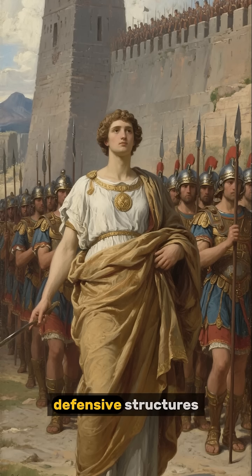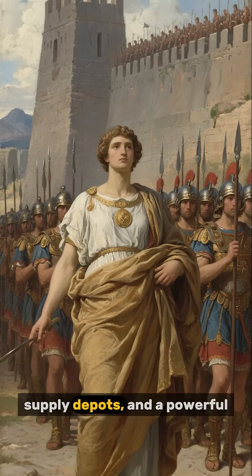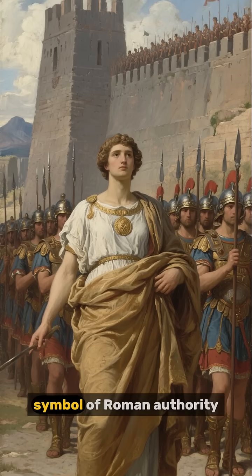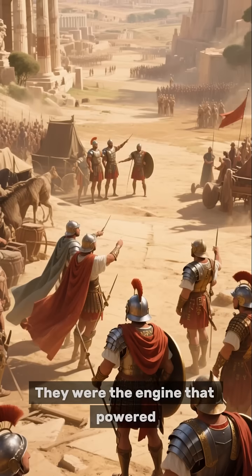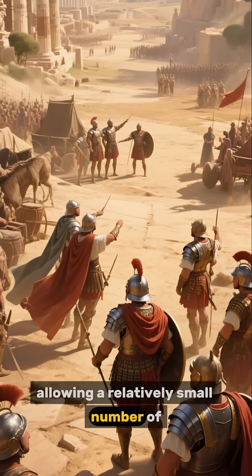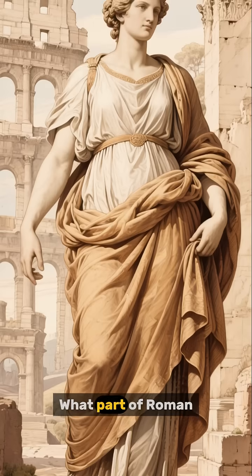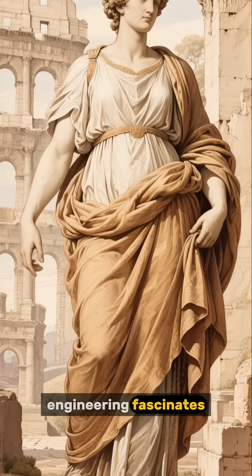These forts were more than just defensive structures. They were command centers, supply depots, and a powerful symbol of Roman authority. They were the engine that powered the Roman military machine, allowing a relatively small number of soldiers to control huge territories. What part of Roman engineering fascinates you the most?